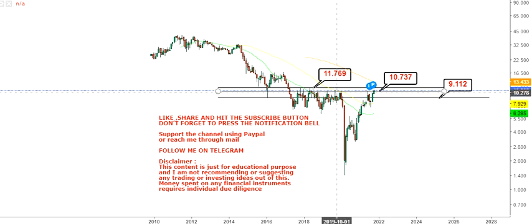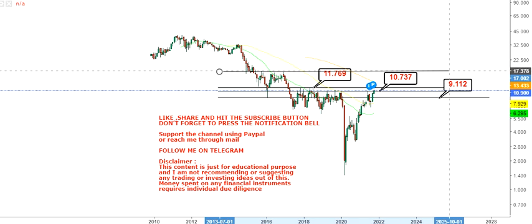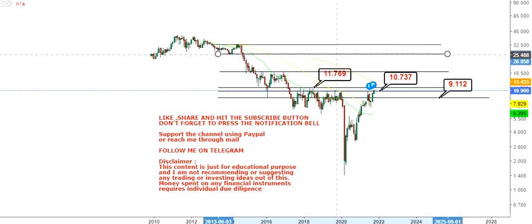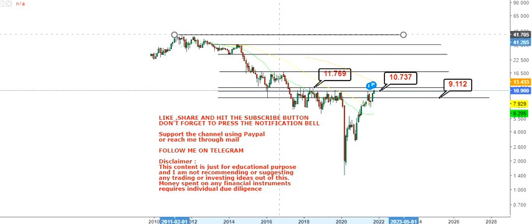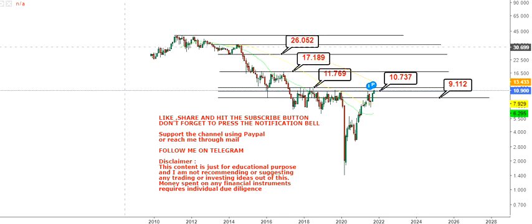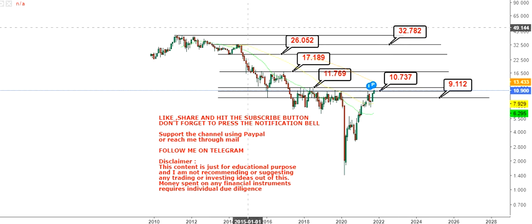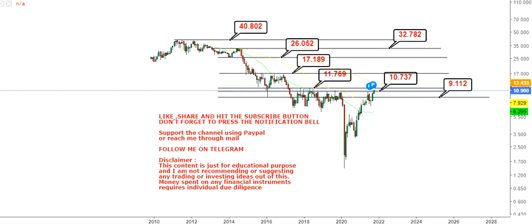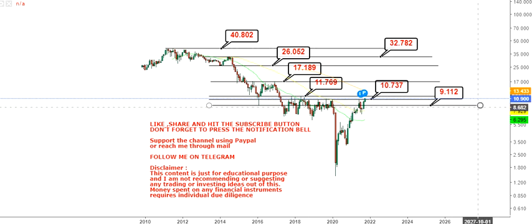Because the stock continues to sustain above 10.73, we have a very near-term resistance of 11.76 to 11.80. Once this level gets crossed, we have couple of levels beyond 11.80 to look at, starting with 17.18, then we have $26, and the big target will push the price towards $32 and $40 in the upcoming weeks and months, which was the high of 2011 — $40.